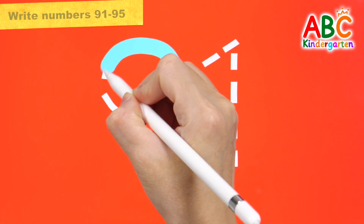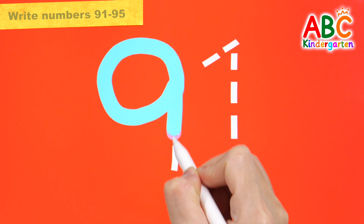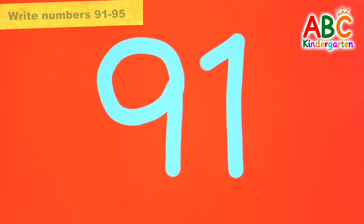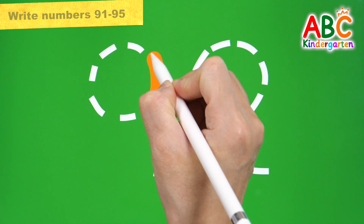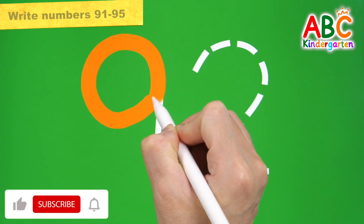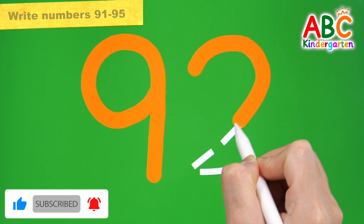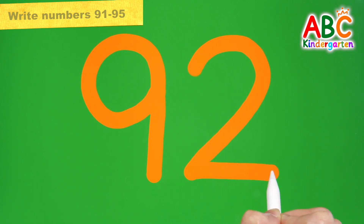Let's write the numbers big and read them. 91. Write 92 in orange on green. 92.